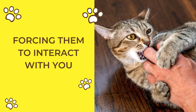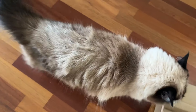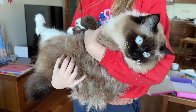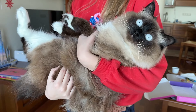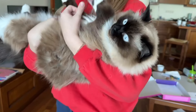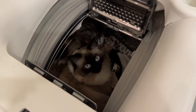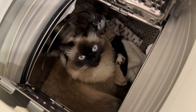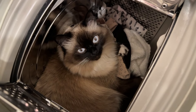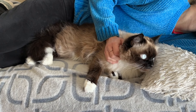Forcing them to interact with you. Cats are independent creatures who often prefer to initiate interactions on their own terms. Forcing affection can lead to stress and anxiety, making them less likely to seek out your company. Provide your cat with plenty of personal space and places to hide, ensuring they feel secure. When they do seek you out, it will be on their own terms, and these moments will be more meaningful. Respecting their need for independence will result in a happier, more relaxed pet.